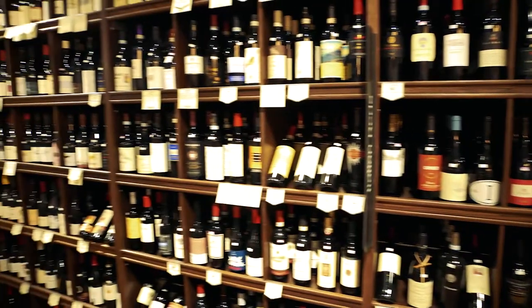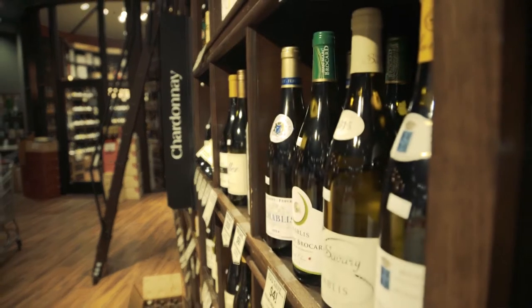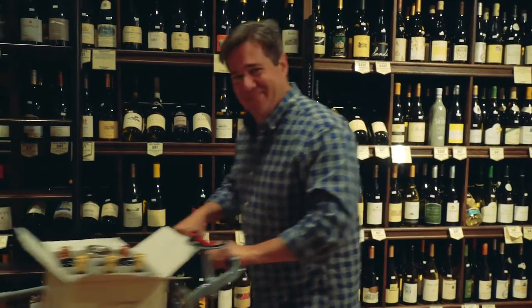I've given you a ton of tips about how to buy wine in a grocery store and how to buy wine in a wine store. There's only one thing left for you guys to do: go out, buy wine. See ya.